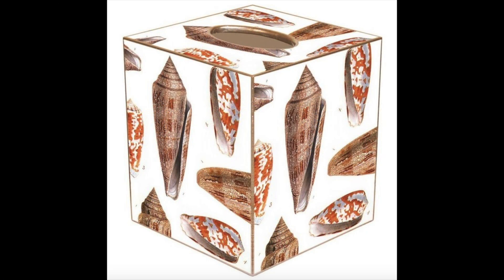Here's a tissue box being sold online. It's covered in cone snail shells, which is typically a good thing, but in this case one of the normally dextral species was printed backwards. It's just so wrong.